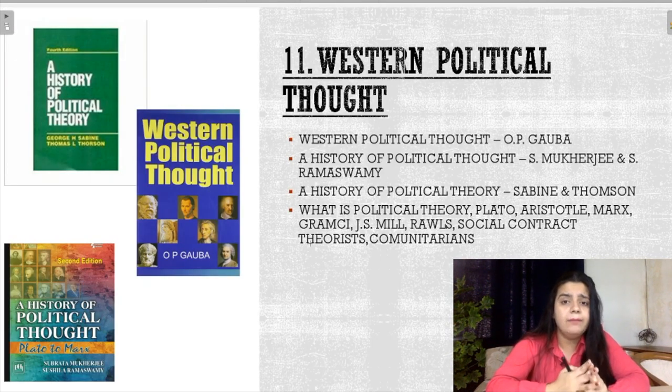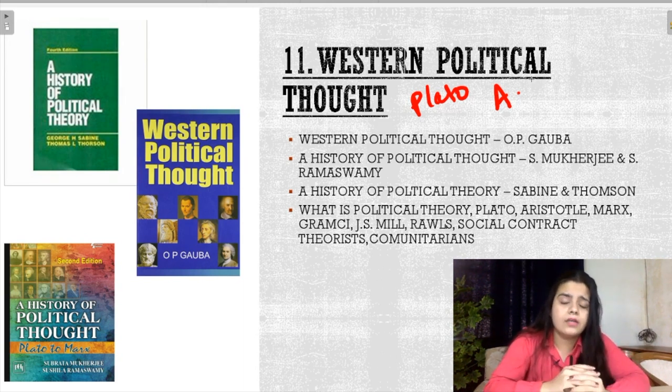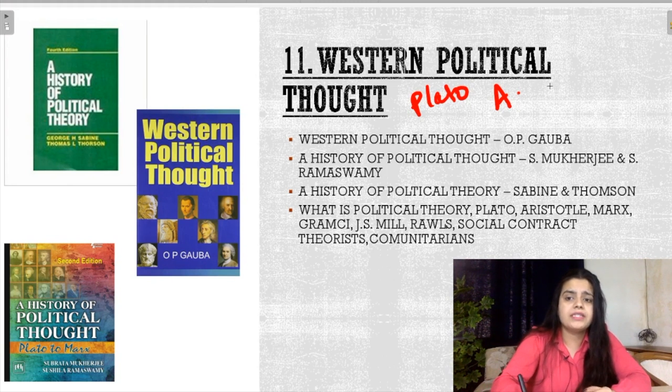Then comes your again very important topic that is Western Political Thought. When questions come from Western Political Thought, they will mostly be asked about Plato, Aristotle, and social contract theorists — Hobbes, Locke, and Rousseau. These three social contract theorists are very important. Then comes Marx, Gramsci, J.S. Mill, John Rawls, and Communitarians. These are very important from Western Political Thought. There are around 10 to 12 questions easily from this section.